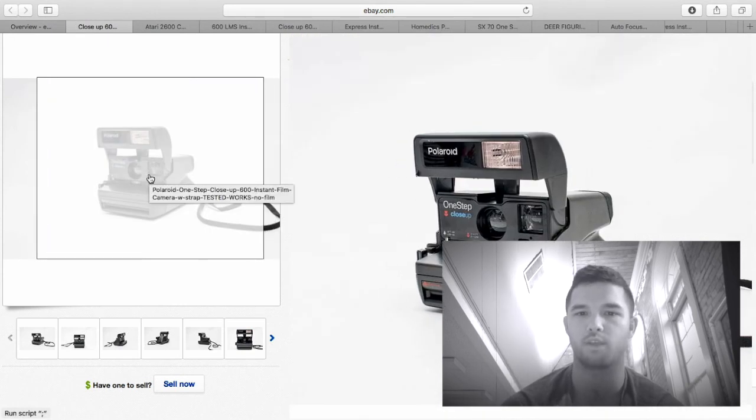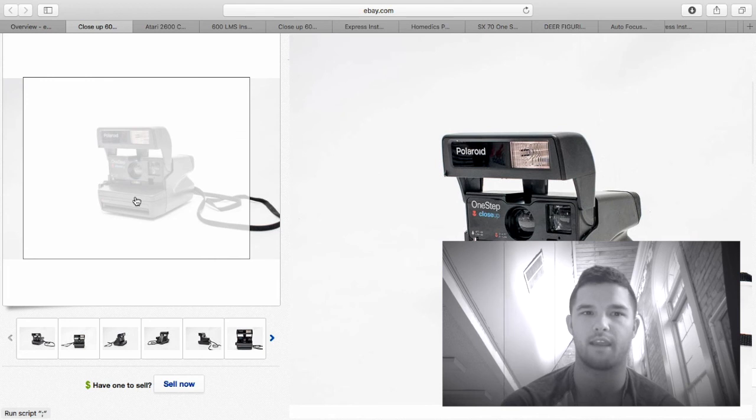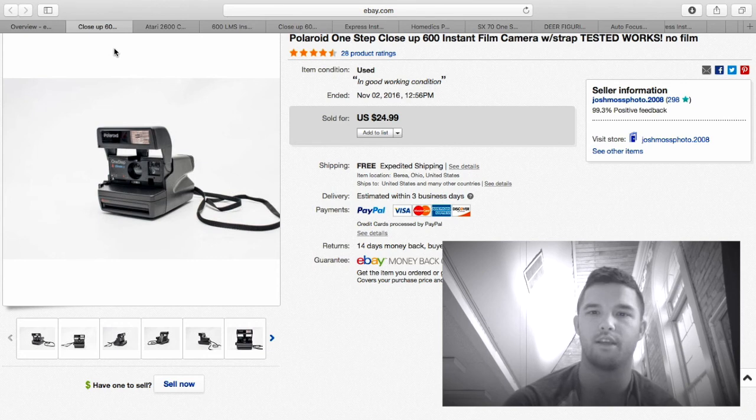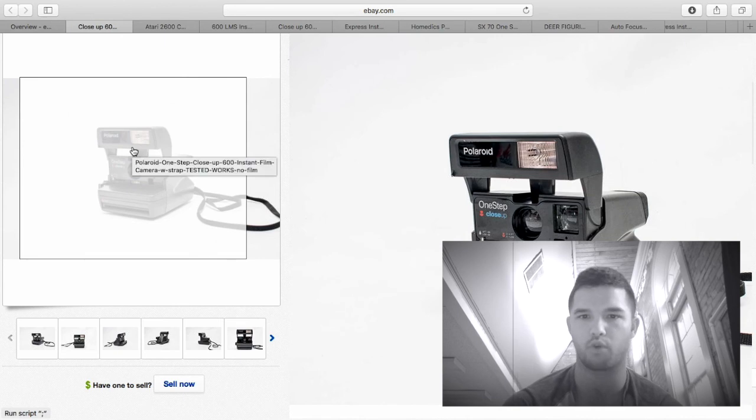Keep your eye out for Polaroid One Step Close-Ups — they're really hot right now. It used to be the SX-70s, the white ones with the rainbows, but since Instagram changed their logo those aren't as sought after anymore. I flip the Close-Ups the same day I put them on eBay. I sell mine for $24.99 free shipping to the same buyer. I send a few at a time in the same box, so shipping is only about $2 per camera.